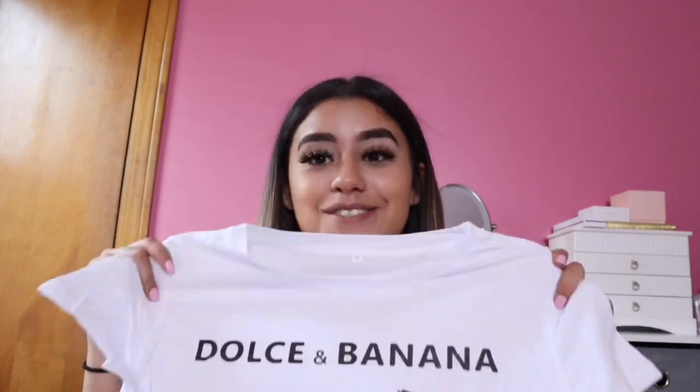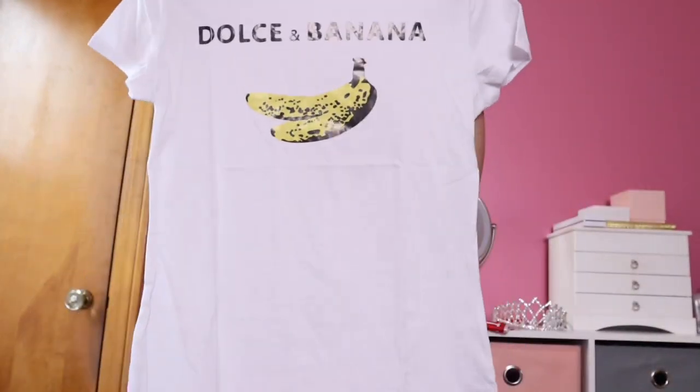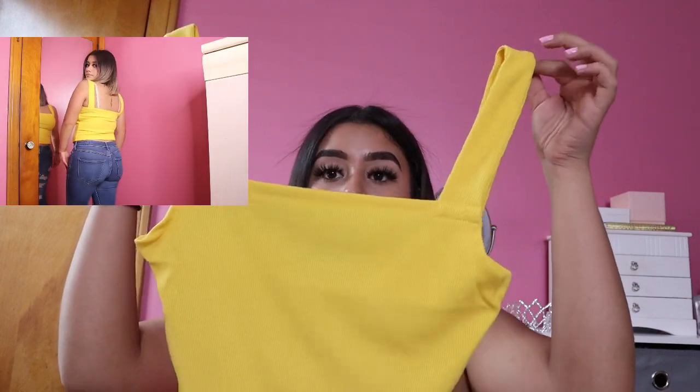I got this Dolce and Gabbana-inspired shirt — if I'm saying it wrong, don't make fun of me. It says Dolce and Gabbana and it has a banana on it. How cute is that? That one was $8 — really affordable, and I got it in a size medium. And this next shirt is $5 — I got it in a large. It's a one-strap top in a really nice tan color. Then I got this really cute yellow crop top, also $5.